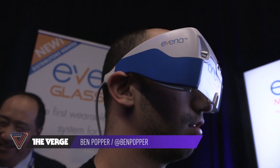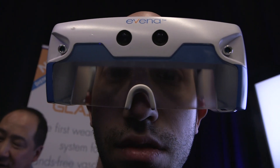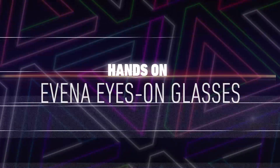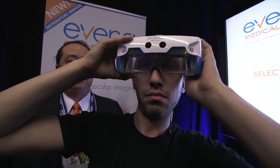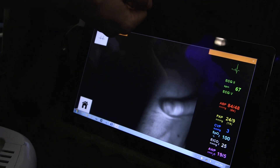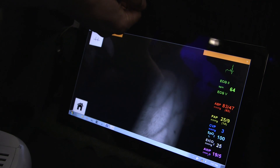Hey everybody, this is Ben Popper reporting for The Verge at CES 2014. I'm standing here with the Avena Eyes On Glasses. Now this isn't really a consumer device, it's more for medical professionals. And when I put this on, basically what it allows me to do is to see the veins in my arm.